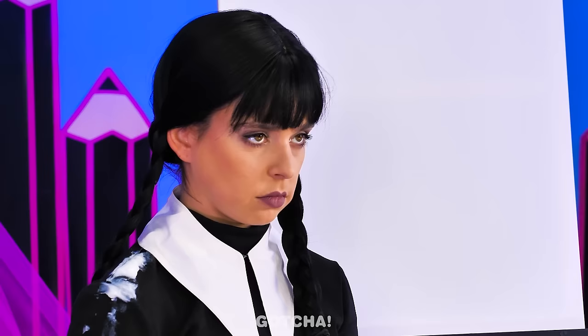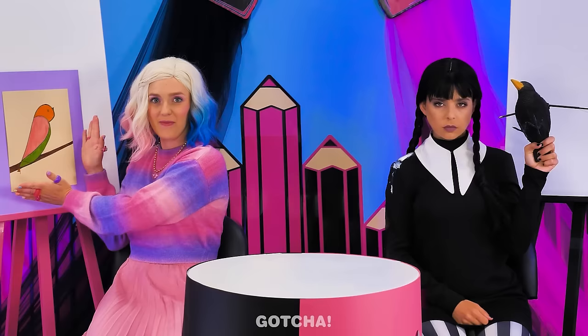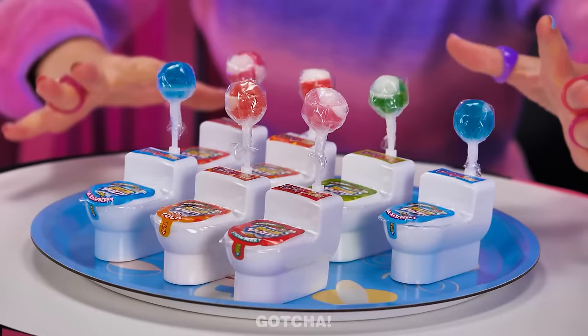Time's up! Show me your drawings! Ta-da! A beautiful bird! Bravo! Wednesday, where's your drawing? Well, I wanted something realistic, so I have a real bird! Oh my! That bird is dead! In that case, Enid wins the toilet candies! Yay! These are all mine! That bird is grossing me out! Take it away! Enid wins a point!